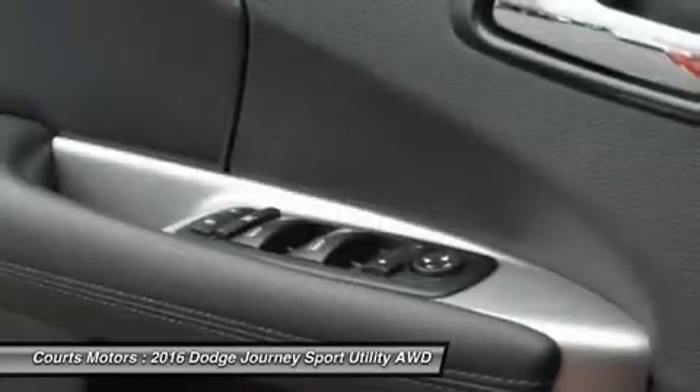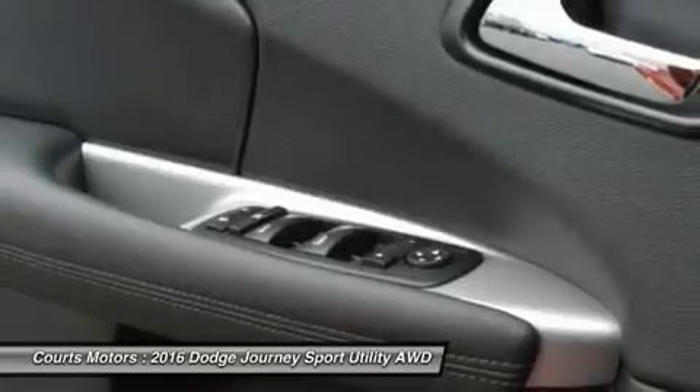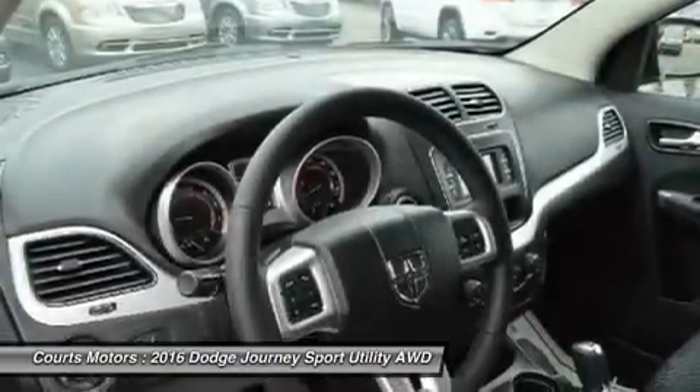A rear-view camera and ParkSense parking assist are also available options. Additionally, Sirius XM satellite radio is an option you can purchase on all trims.